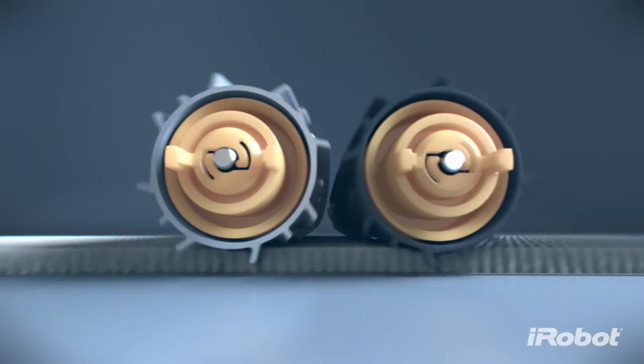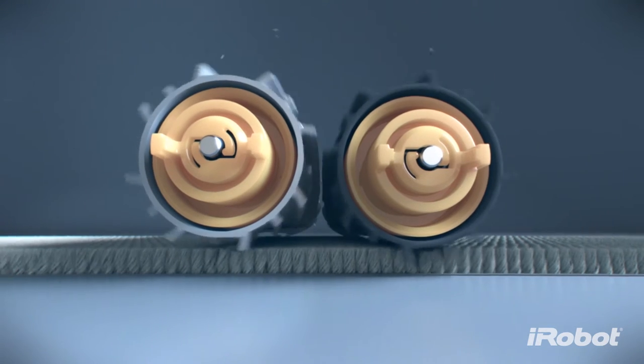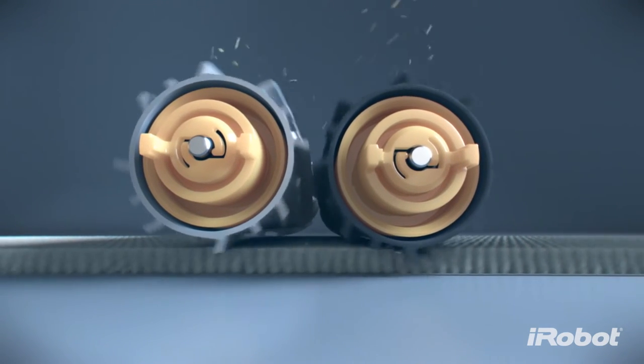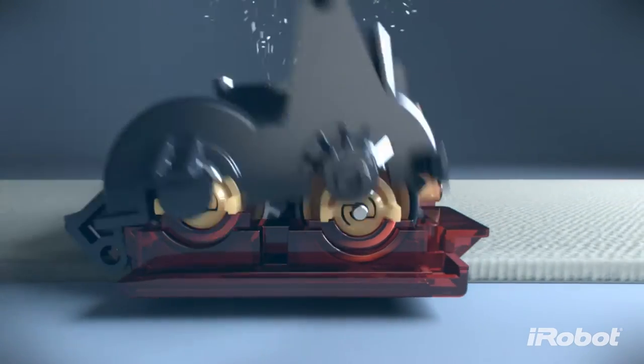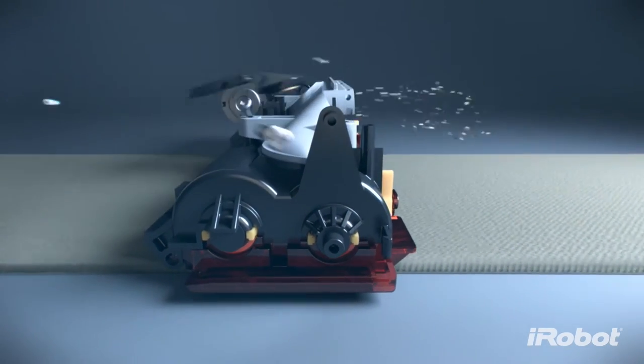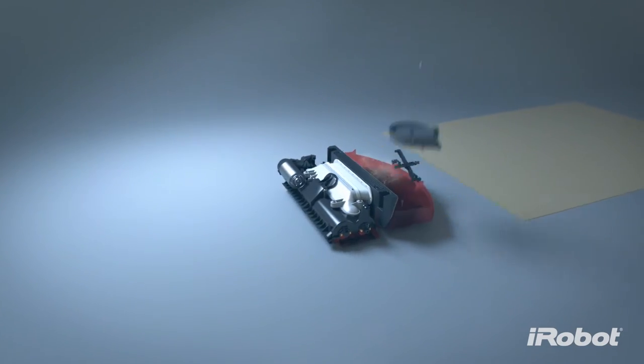This revolutionary new brushless design improves cleaning performance with unique angled treads that guide debris into the vacuum field. The Airflow Accelerator brings the vacuum power right down to the floor surface, creating a sealed channel that concentrates the airflow and multiplies the vacuum power.